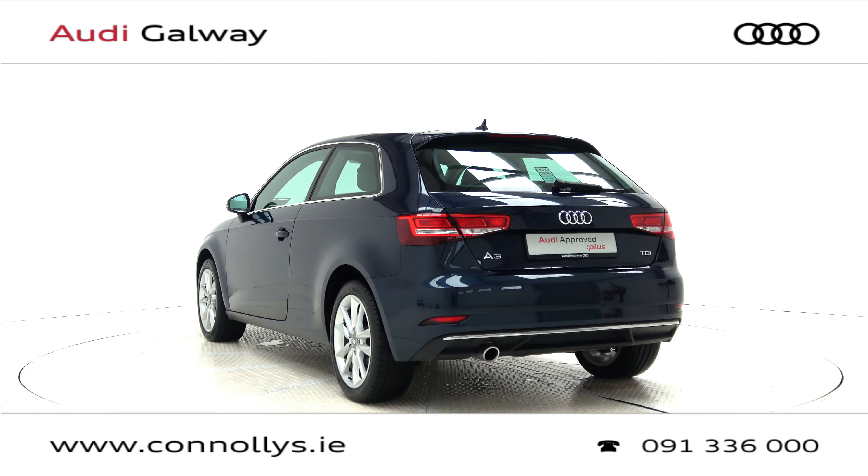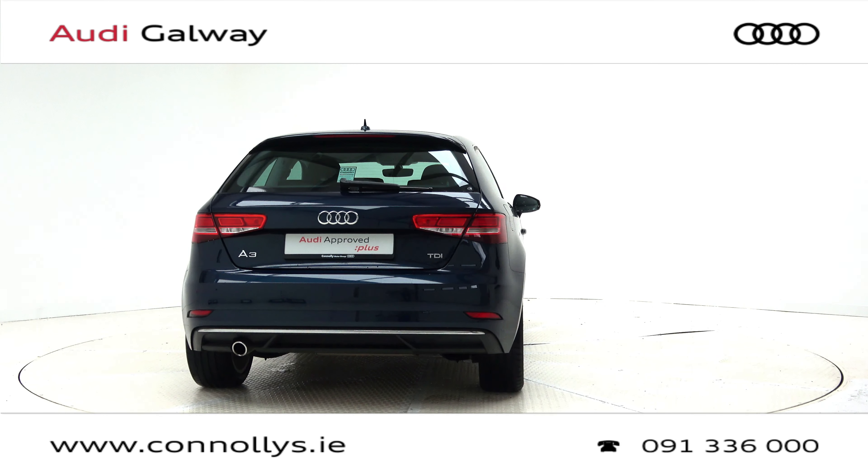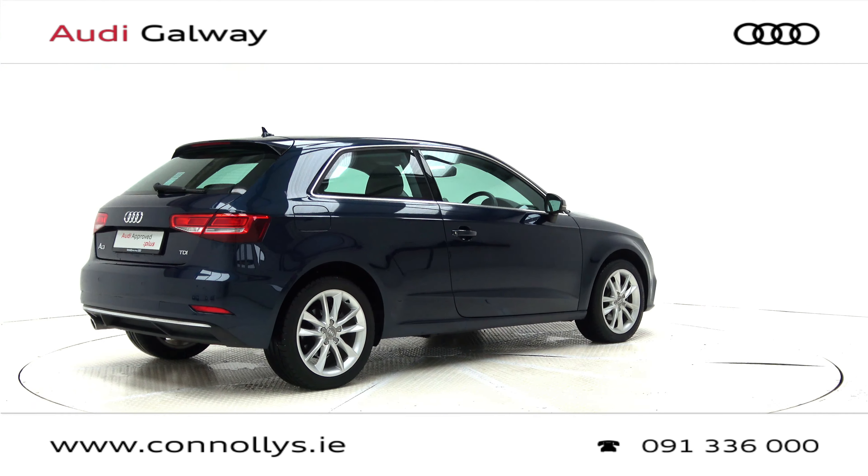This model features 17-inch alloy wheels, Xenon headlights with LED daytime running lights, chrome exterior trim, and rear parking sensors.